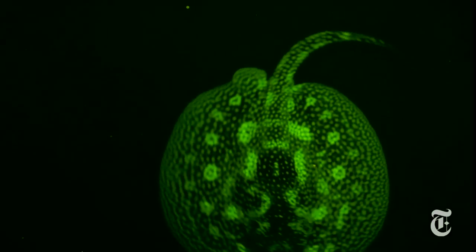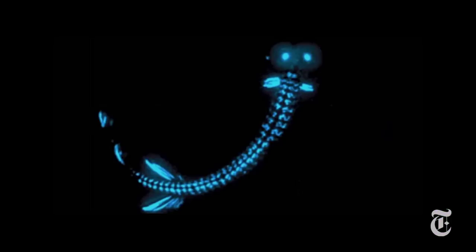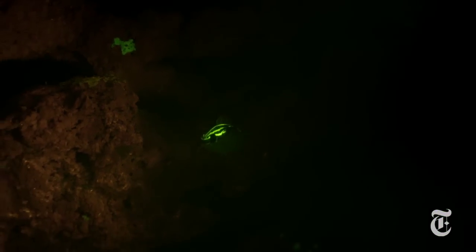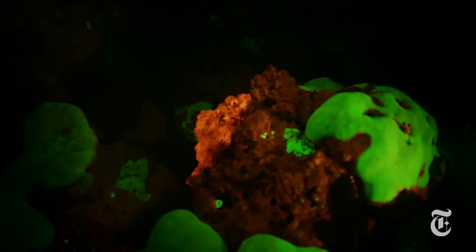We've known for a long time about fish that glow in the dark, producing their own light like fireflies. That's called bioluminescence. But these fish have a different ability called biofluorescence — they absorb blue light and then emit red, green, or orange light.